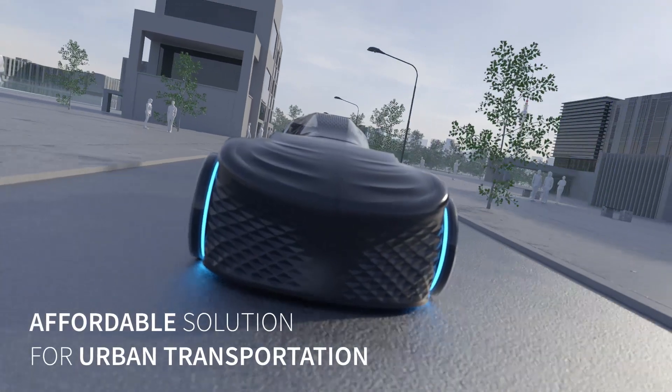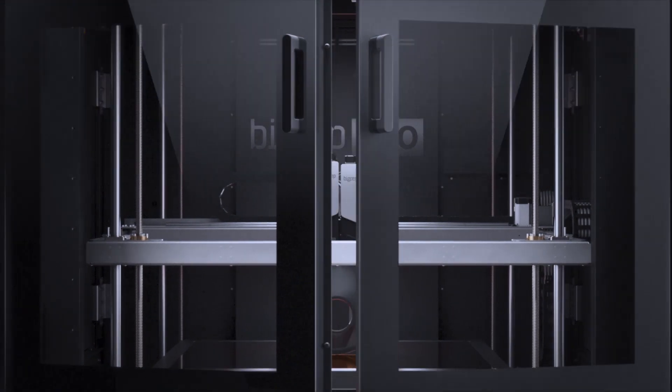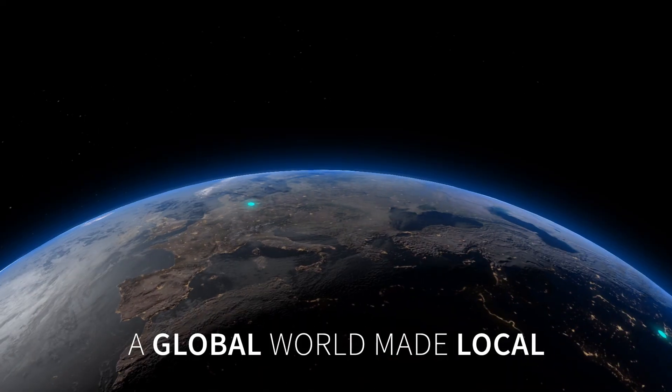Loki is an affordable solution for urban transportation, harnessing the speed and agility of additive manufacturing. A global world made local.